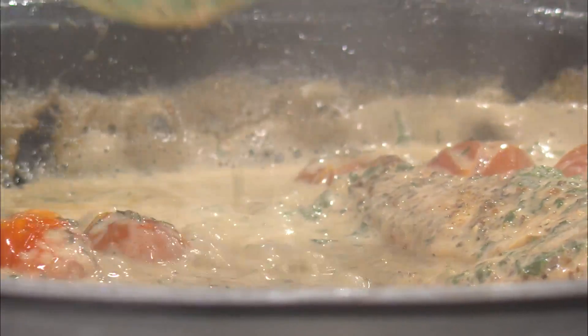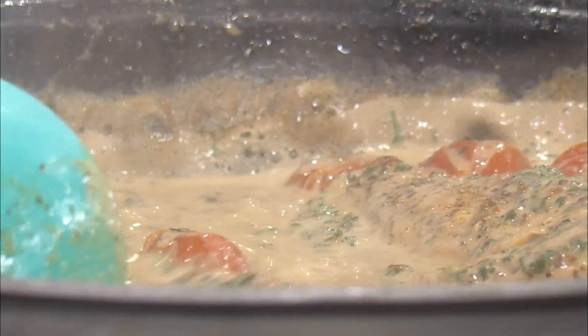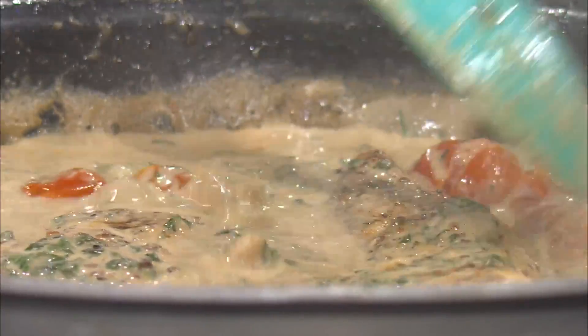I know, and now I'm craving pasta with my creamy Tuscan chicken. Kelly said, I'm not eating it without pasta. I said, I don't think I can eat it without pasta now. Look how good that looks. I need something to fill up my belly.